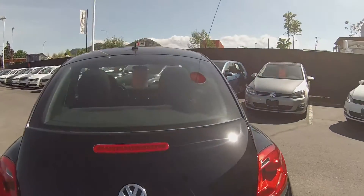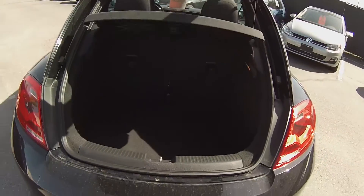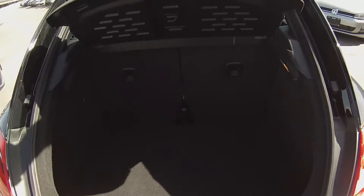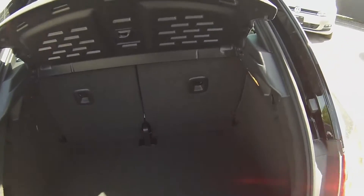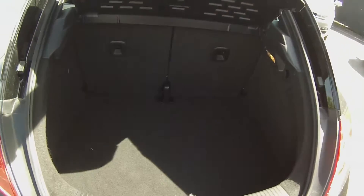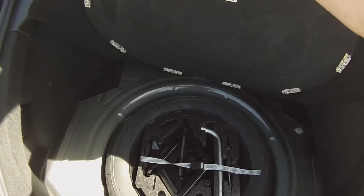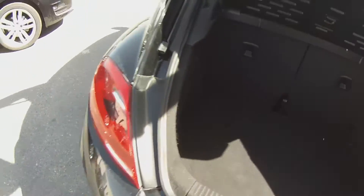Coming into the back here, you can see in the trunk we have the innovative latch design to open up the trunk. The Beetle actually has a considerable amount of trunk space considering the size of the car, so it's a little bit deceiving. We also have 50-50 split folding seats, and as you can see in the back here, they've even got everything from grocery bag hooks on the sides, and you've also got a spare tire and tool kit that comes complete with the car as well.